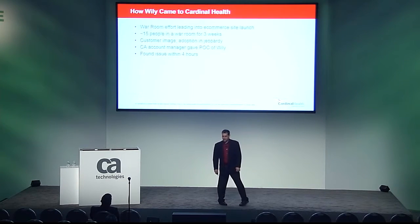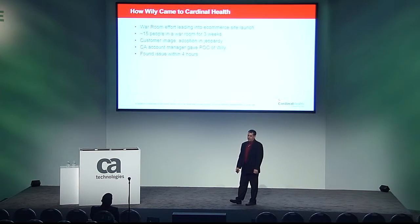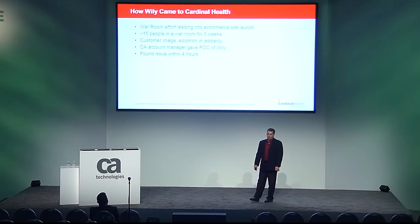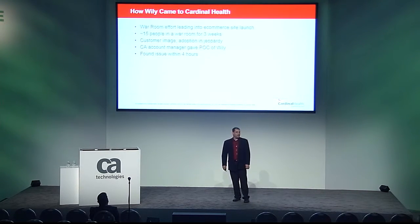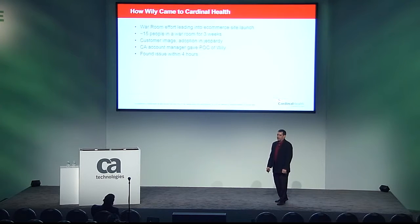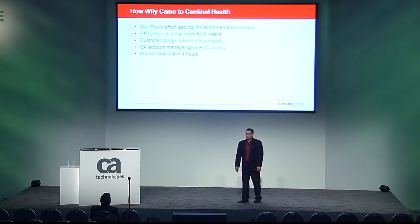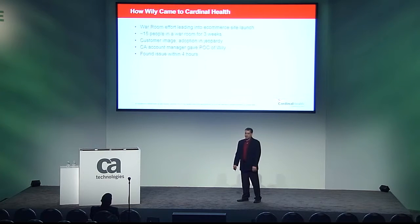About six years ago, we were preparing to go live with our relaunched e-commerce platform. Millions of dollars in development had been invested and customer promises had been made. As we were load testing in our pre-prod environment, response times were unacceptable. We did what any IT shop would do and put together a SWAT effort of the brightest leads in each area to figure out what was going on. Three weeks of dedicated effort went by with little to no progress. Our customer image and adoption of our new platform were in jeopardy if we didn't figure out this issue and launch successfully on time.